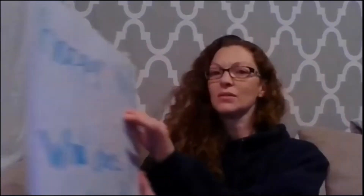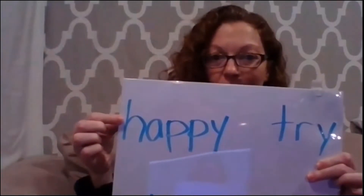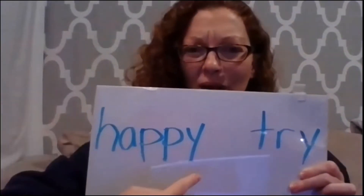Hi, welcome to another ERLA lesson for 'to be.' Our question today has to do with these two words. What's this word? Happy. Good job. And this one is 'try.' Wait a second — they both end in the letter Y. So why does 'happy' have the Y say the /e/ sound, and 'try' says the word /i/? Why?